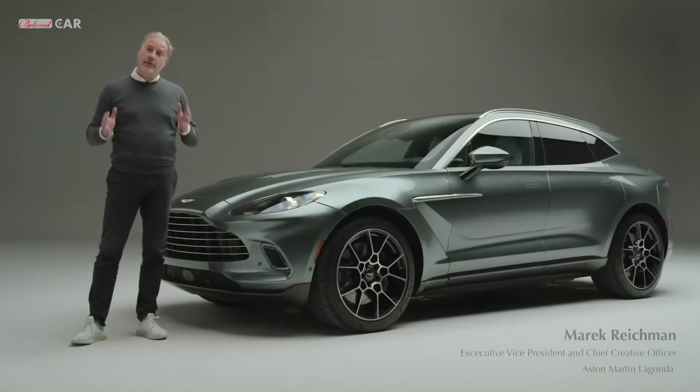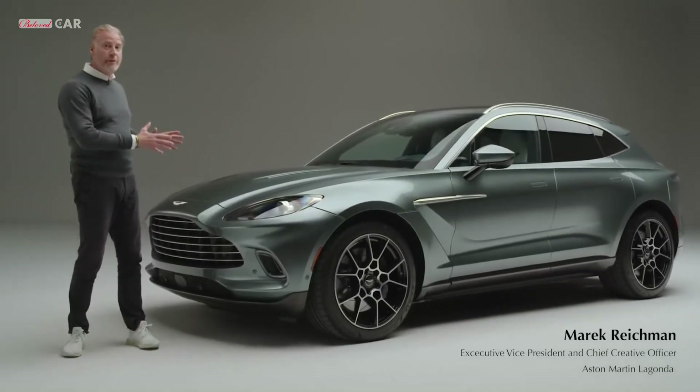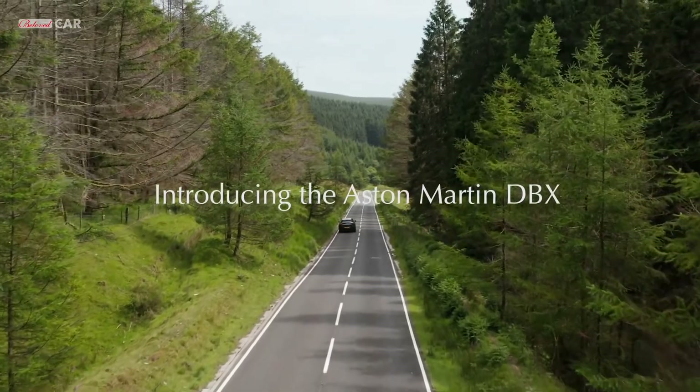Hi, I'm Marek Reitman. I'm Chief Creative Officer for Aston Martin and I'm here to talk to you all about DBX, our brand new luxury SUV.